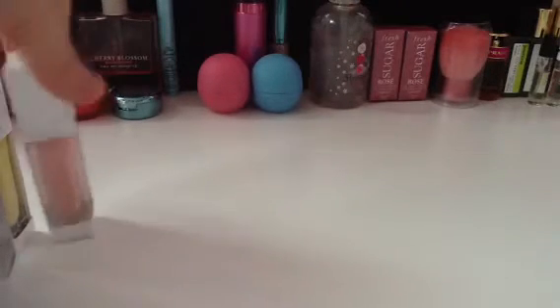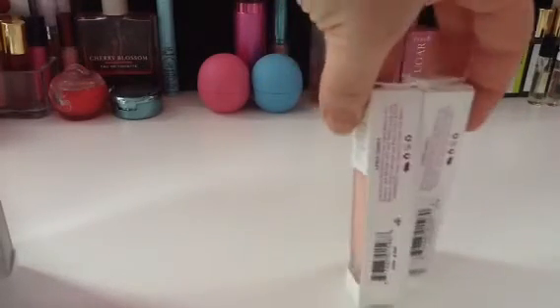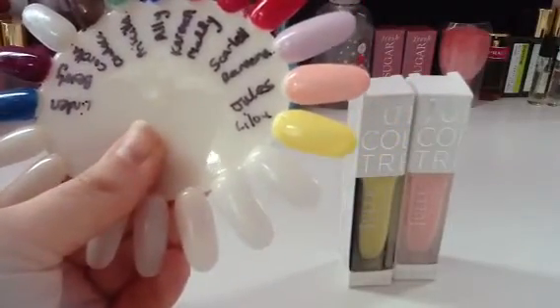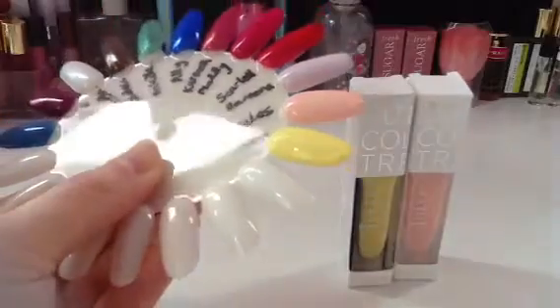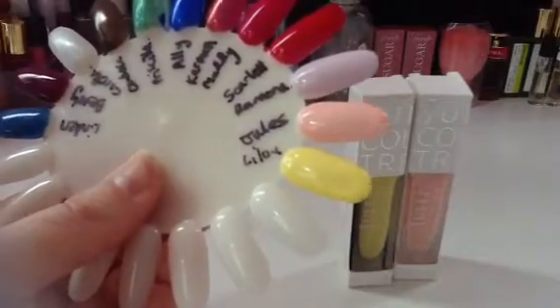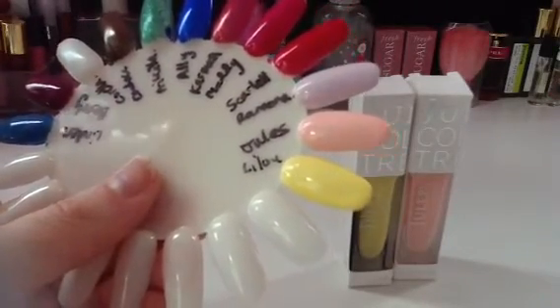Next was another two-pack collection — Jules, which is the pink one, and Leeloo, which is the yellow. Now, these two were the biggest disappointment. Here are the swatches. This is two coats with both of them, and the yellow is still streaky — globby and streaky — and neither one went on really well. Ramona impressed me; these two disappointed me.